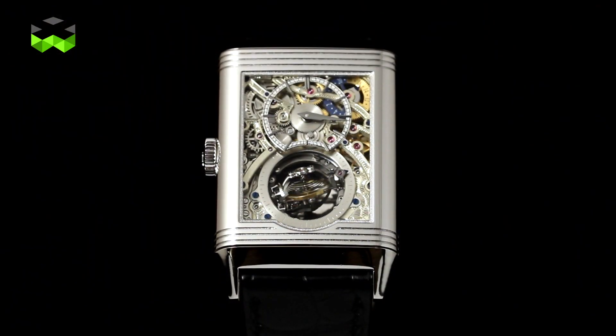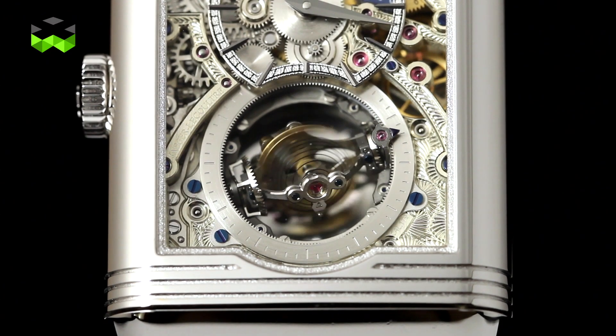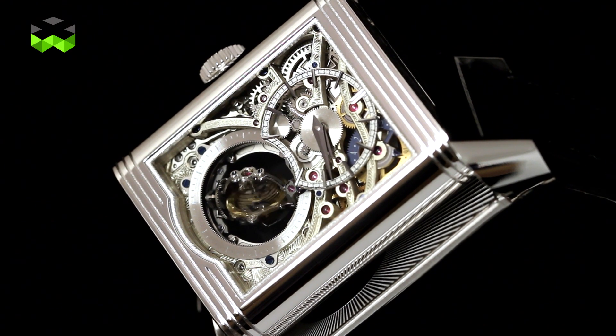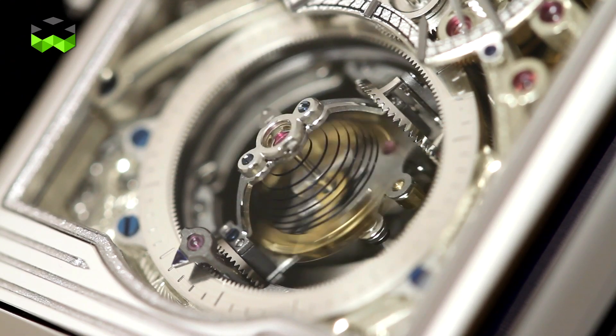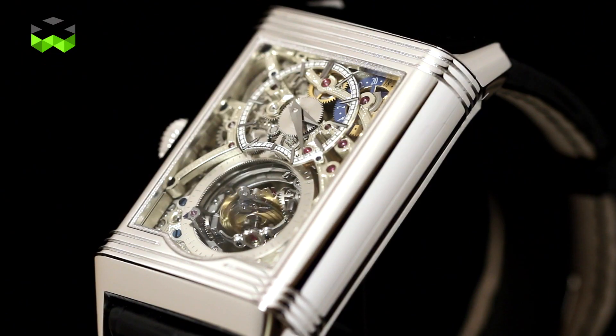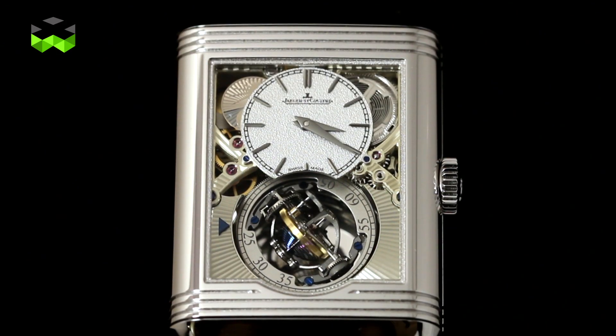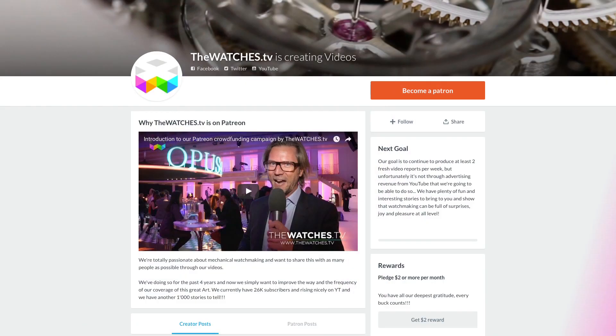In the future, we will have new complications specifically designed for the Reverso. To celebrate this year's anniversary, we also created a new Reverso Gyro Tourbillon, much smaller than the one created in 2008. It was a way to reduce the size of the Gyro Tourbillon, to display the time on two sides while making everything smaller and more compact. For that, we created a new mysterious Gyro Tourbillon within a space much smaller than what we created before.